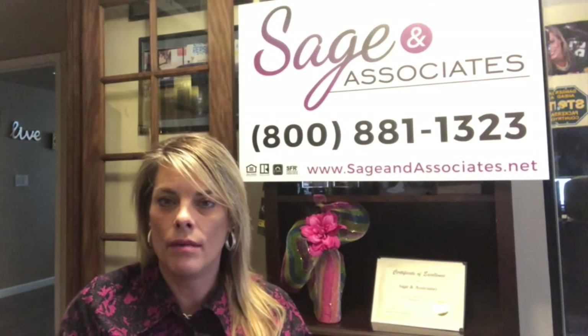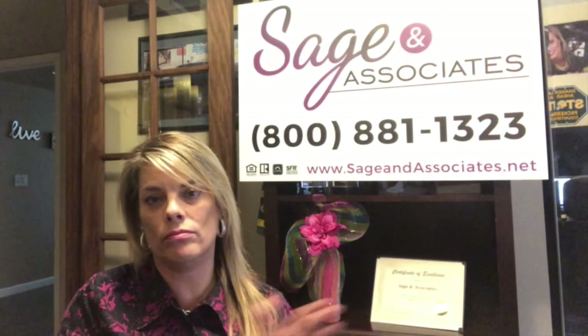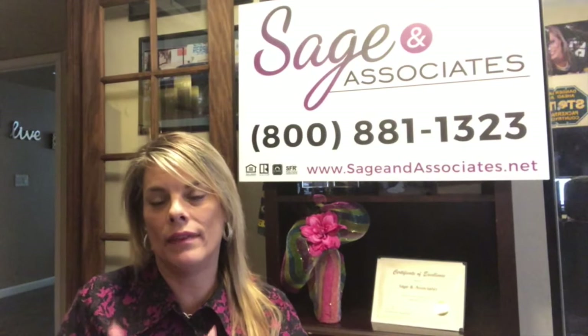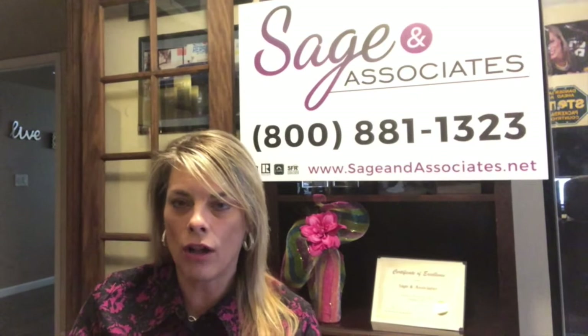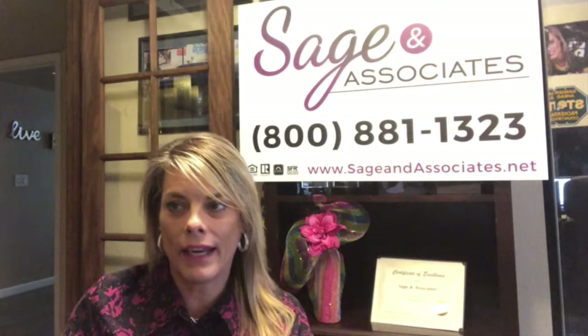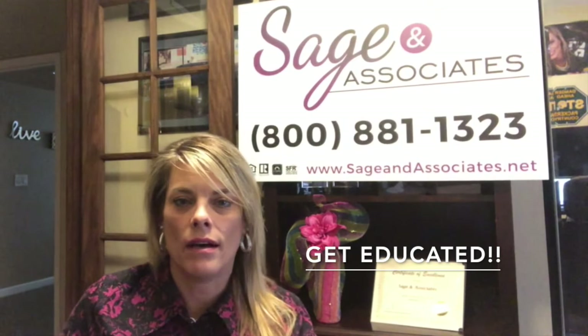Typically, from some of the programs I've seen recently, the requirement is three years. During that three-year time, you also cannot just take the loan with the down payment assistance and refinance. So again, it's all about educating yourself. You need a strong lender partnering with you who understands all the rules, regulations, and details of the program.